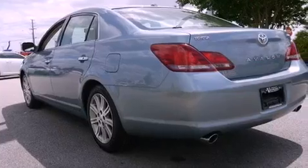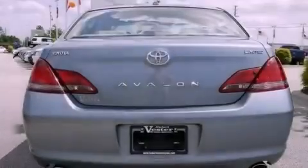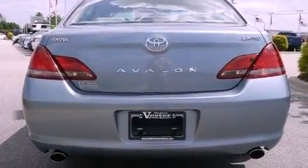Its top features include a low tire pressure indicator, a premium audio system, aluminum wheels, and traction control and stability control systems.